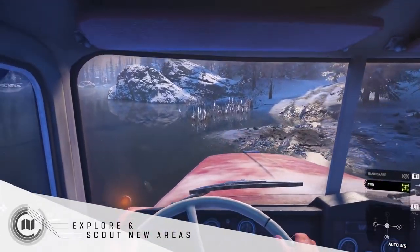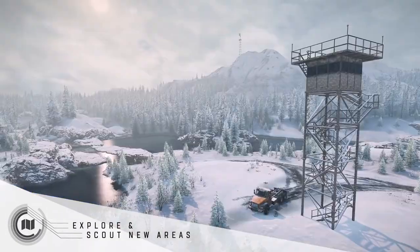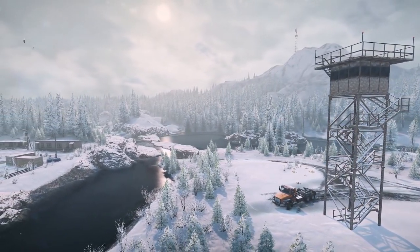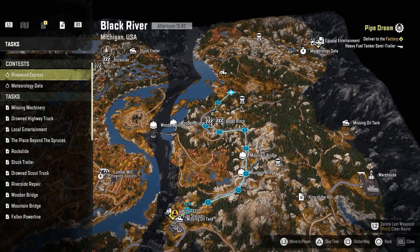Explore and scout new areas. Every time you enter a new map or region, take some time out to learn the area. Discovering watchtowers will reveal large parts of the map, giving you the location of contracts, hidden upgrades and even vehicles. The more the map is explored, the easier it will be to plan your routes.